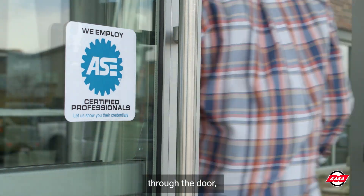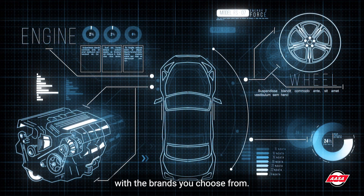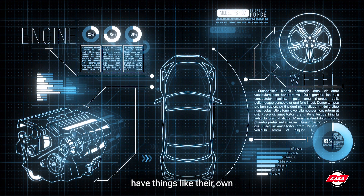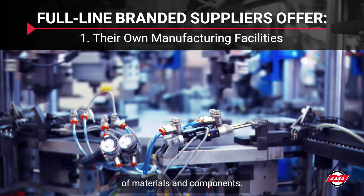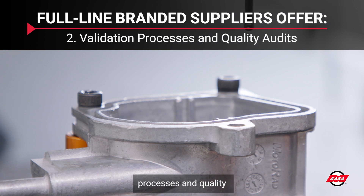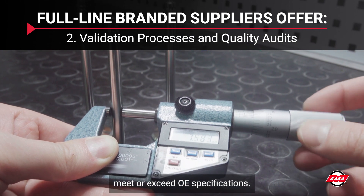Before your customer walks through the door, take some time to evaluate your parts options. Ask questions. As you become more familiar with the brands you choose from, keep in mind that full-line branded suppliers have things like their own manufacturing facilities. This helps you to be confident in their quality control, both in terms of the quality of materials and components. They have validation processes and quality audits to ensure the components used to manufacture their parts and products meet or exceed OE specifications.